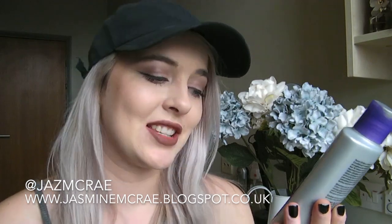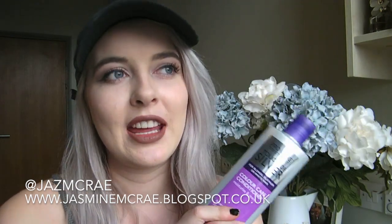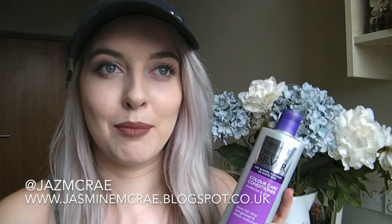Then I went to Bargain Buys, which might not sound like a place for beauty, but actually it is. I picked up my Touch of Silver Colour Care Conditioner Moisturise and Shine Purple Conditioner, which I use on my hair to keep it looking very pale blonde. It knocks out all the brassiness and keeps your hair in quite good condition. I still do a deep treatment every now and again because my hair's really dry with the amount of bleach I use, but this is an awesome conditioner. If you go to Bargain Buys for this rather than Boots, you're going to get it for about a third of the price — this cost me £1.20.